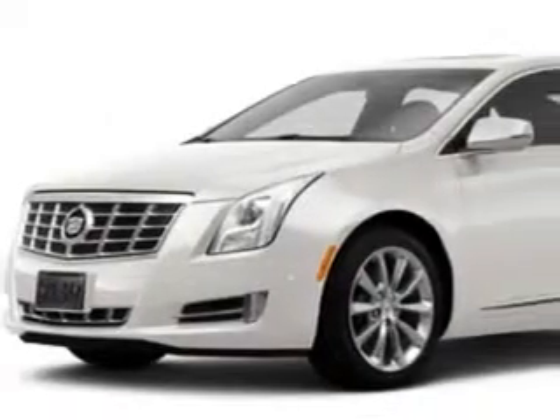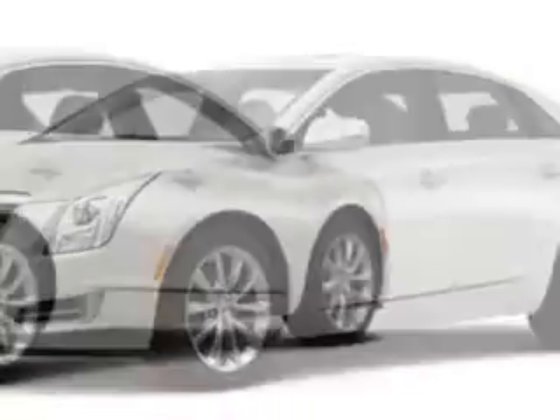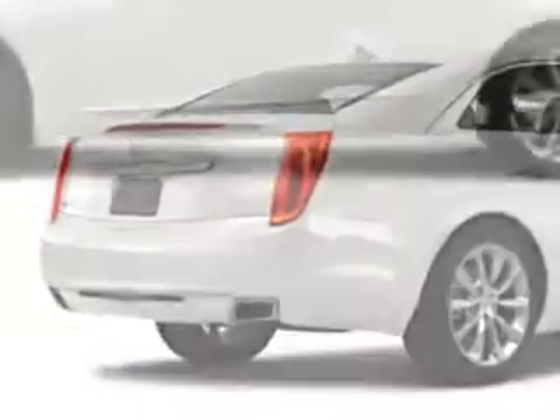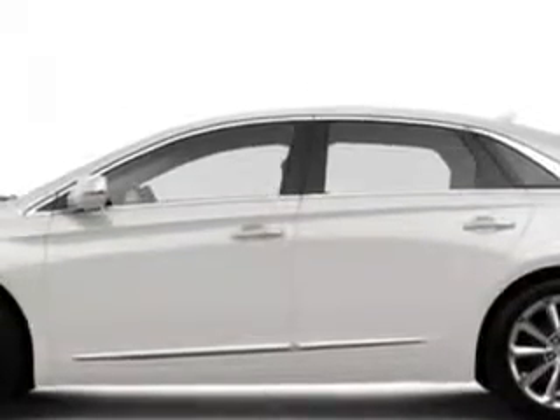Imagine driving this White Diamond 2014 Cadillac XTS Sedan 4-door Premium, equipped with a 3.6L SIDI Dual Overhead Cam V6 VVT engine and an automatic transmission. Enjoy an impressive 28 miles to the gallon on this great car.